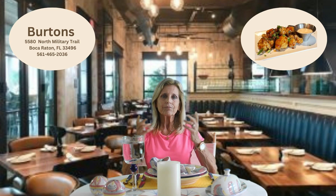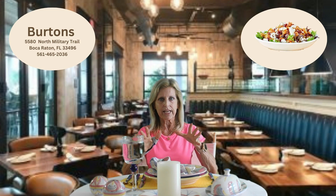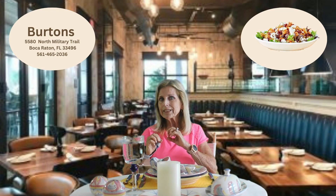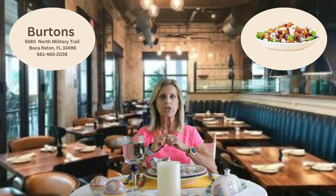My go-to meal, you guessed it, is a salad — and it's usually the superfood salad. For me this has everything healthy to satisfy my taste: quinoa, spinach, grape tomatoes, julienned vegetables, feta cheese, dried cranberries, and avocado with a lemon vinaigrette dressing.